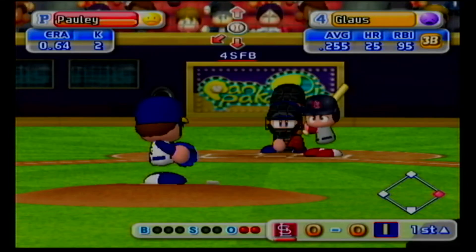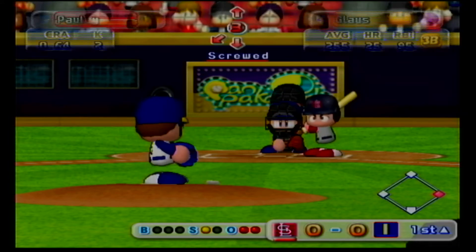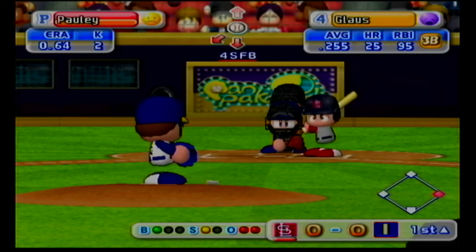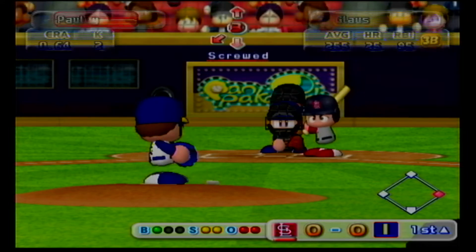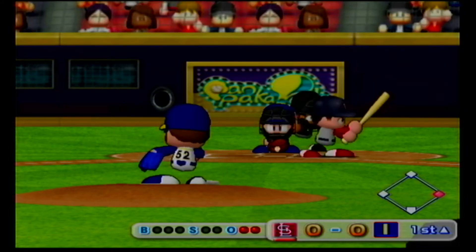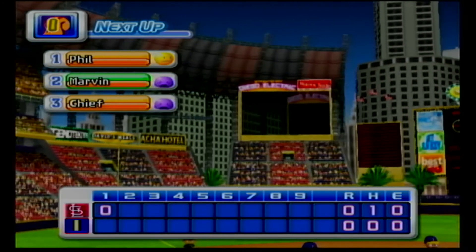Next at bat, Troy Gloss. Third. Strike on a ball up around the letters. He let that one go by, it's a ball. It's a strike. Swing and a miss. Strike three. Two consecutive strikeouts. No runs, one hit, no errors, one man left on base.